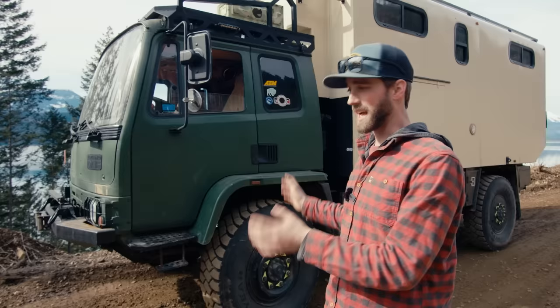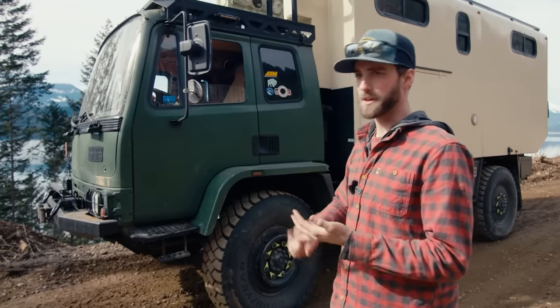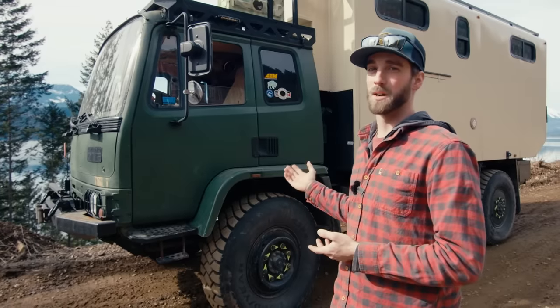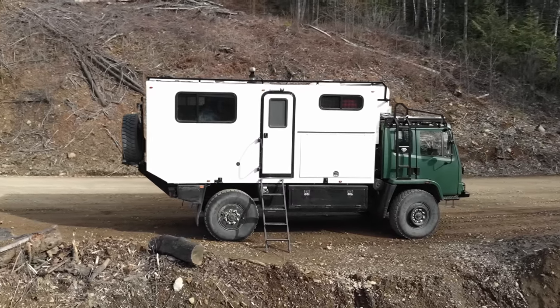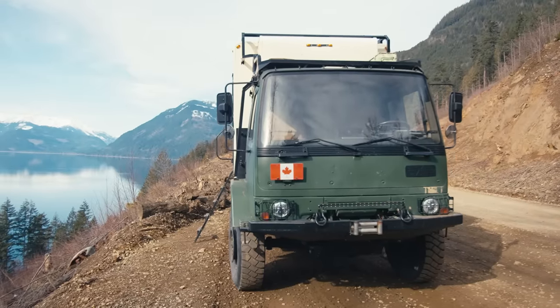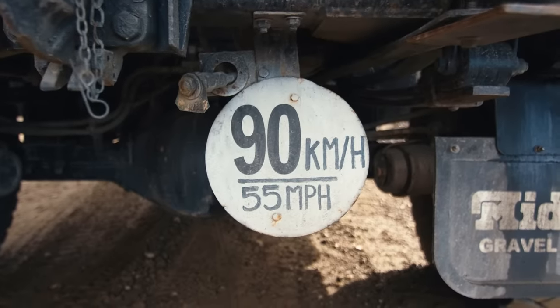I basically purchased the truck because of the engine. I know it's very reliable, very powerful, very torquey. And it's actually got really good fuel mileage — I do about 13 miles per gallon. What I did right away to get a little bit more power is swap out the injection pump to a rotary injection pump. I also swapped out the transmission — it has a 0.67 overdrive — so I can now reach almost highway speeds at a reasonable RPM.